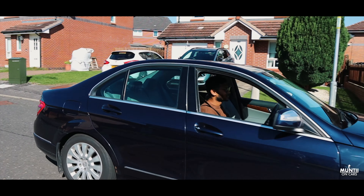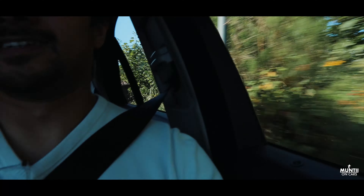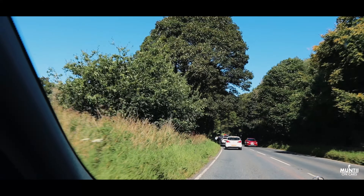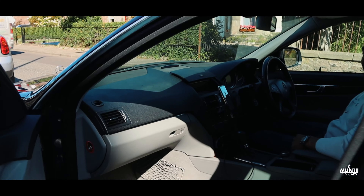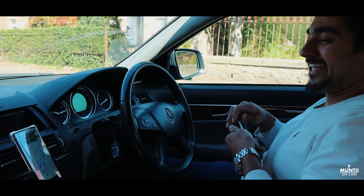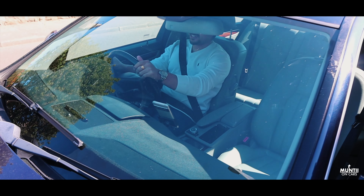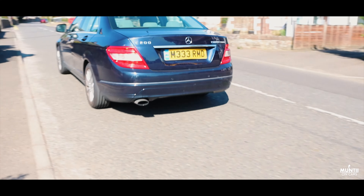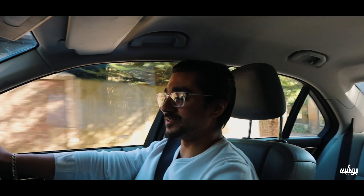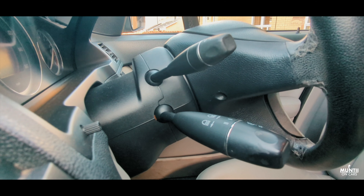We headed towards the Highlands. After a while we decided to swap places so Ben could experience the driving capability of this Mercedes C-Class. Ben kept accidentally flicking the speed limiter instead of the indicator, because it's right where the indicator would normally be — the indicators on these Mercedes are just a little bit further down on the left.